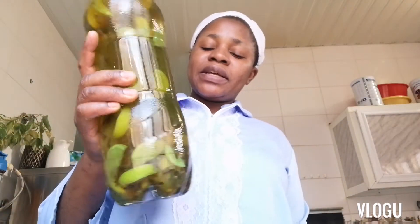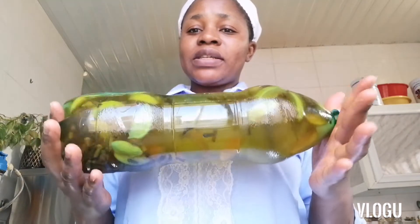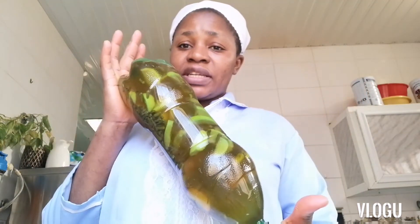Hello guys, so after 2 days, after 48 hours, this is the next job. If you want to get pregnant first, you need to drink this.